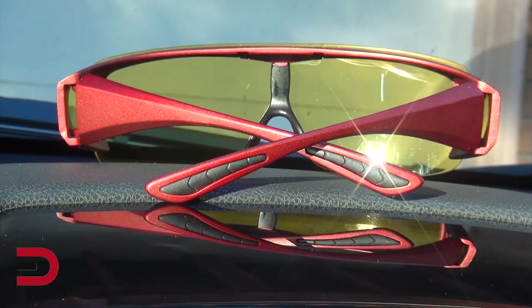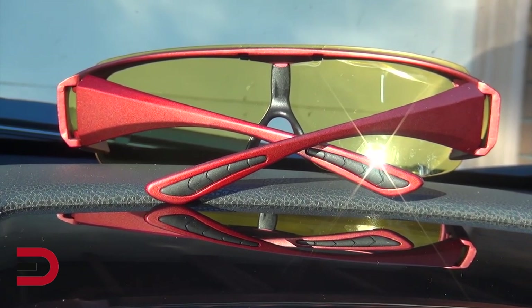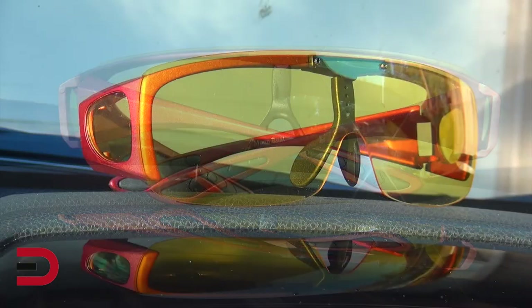These glasses are designed with a plastic frame, a composite polarized lens, and a yellow coating that blocks blue light from causing nighttime glare.